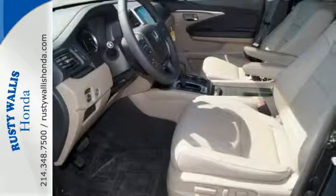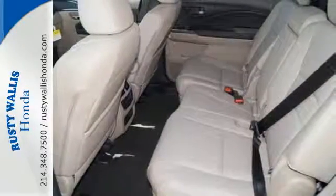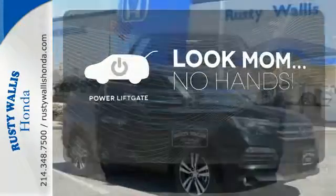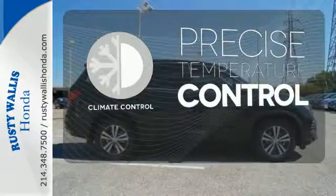The functional interior is nicely equipped with a color multi-information display, Bluetooth and USB audio interface with charging port. Enjoy the hands-off ease of rear-door operation with the power liftgate. Hindsight is 20-20 with a backup camera. Select the perfect temperature with climate control.